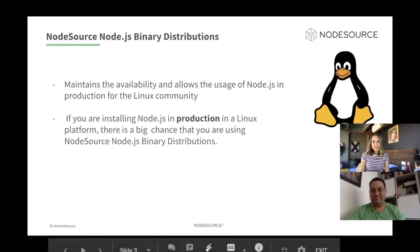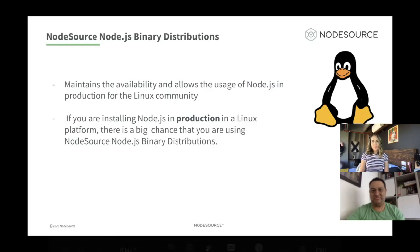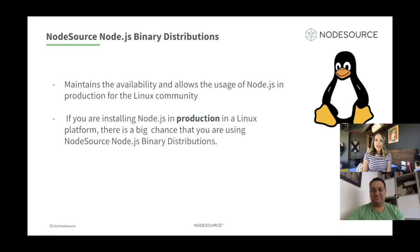NodeSource Node.js binary distribution maintains the availability and allows the usage of Node.js in the entire Linux community. If you're installing Node.js in production on a Linux platform, there is a big chance that you're using NodeSource Node.js binary distribution. A binary distribution is a software package containing executable binaries or programs that are ready to be executed — in this case, Node and NPM compiled executables.